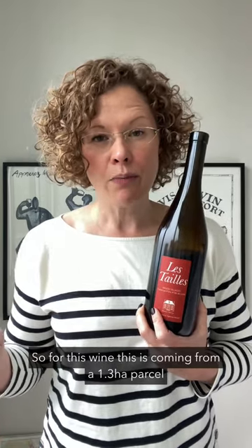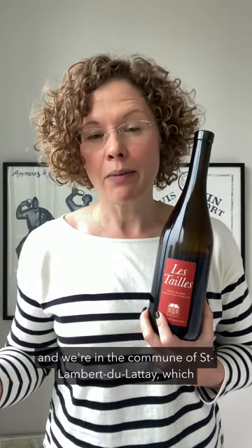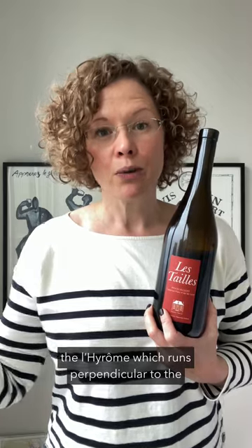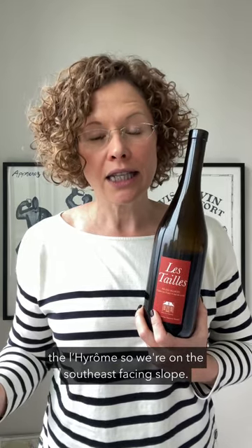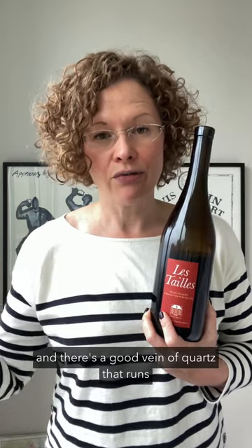So for this wine, it's coming from a 1.3 hectare parcel of Cabernet Franc vines from a single lieu-dit called Les Thailles, and we're in the commune of Saint-Lambert-du-Lattay, which is on the south side of the Layon River. There's an additional tributary here called the Lidrome, which runs perpendicular to the Layon, and that sort of defines the landscape in this part of Saint-Lambert-du-Lattay. So where Les Thailles is, we're sloping towards the Lidrome — on a southeast-facing slope. The bedrock here is called Brioverian Schist, and there's a good vein of quartz that runs through the bedrock as well.